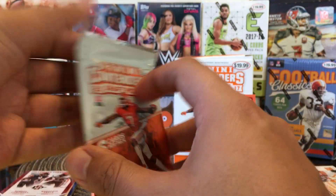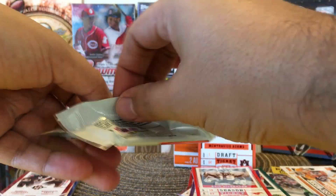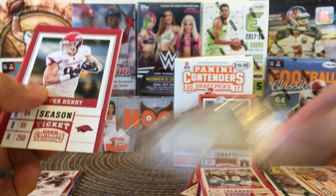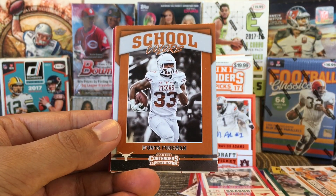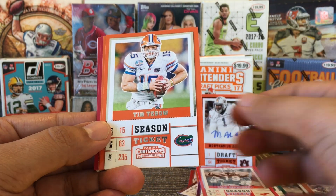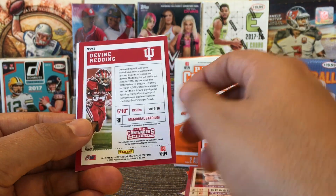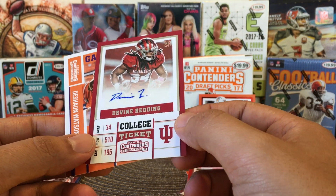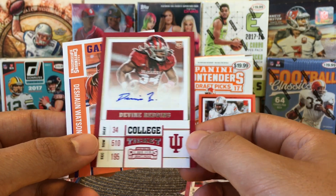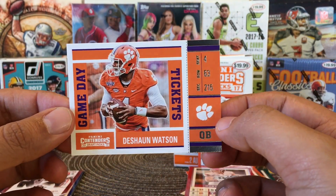Last pack — we know there's an autograph in here, there should be an autograph. Let's move the autograph to the back. We got Deontay Foreman, school colors. Tim Tebow. Barry Sanders. Hunter Henry. Devin Redding — that's our rookie autograph. And Deshaun Watson, not bad — game day, Deshaun Watson. Not bad.